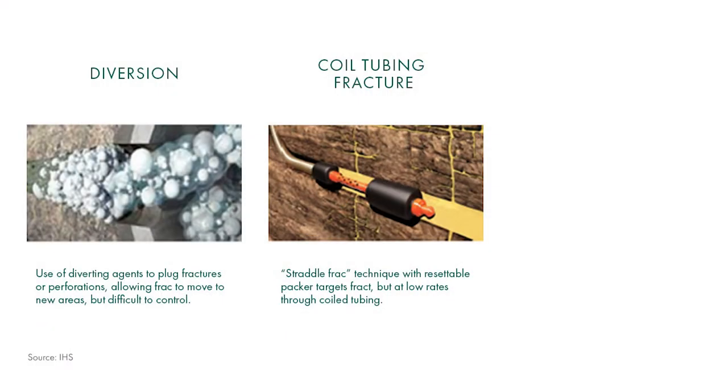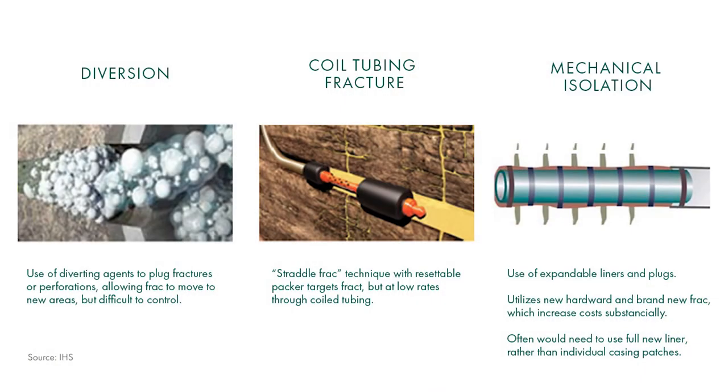Coil tubing fracturing uses a straddle fracture technique — a mechanical technique where we run in plugs to isolate individual fractures. It's generally more costly, but we definitely know we're getting the proppant into the fracture we want. Mechanical isolation is another technique where we use expandable liners or ball-drop systems inside the old plug-and-perf system. Again, this mechanically isolates the zone so we're getting the fracture into the exact area where we want it. This is an important consideration that also affects the cost of the fracture.